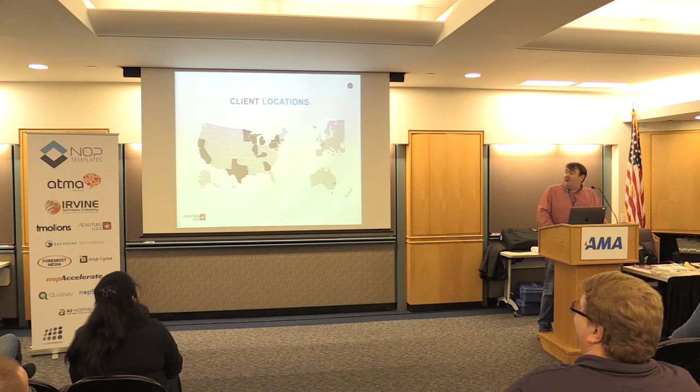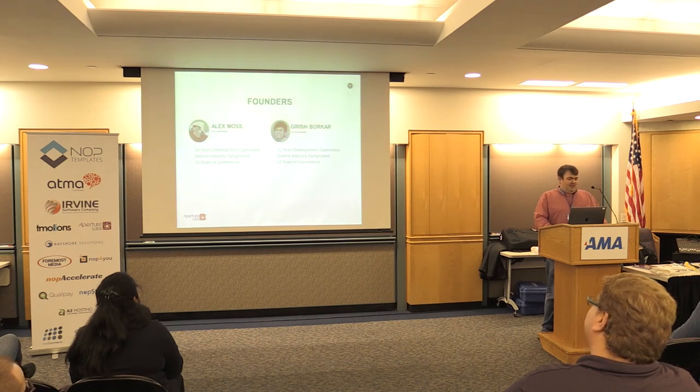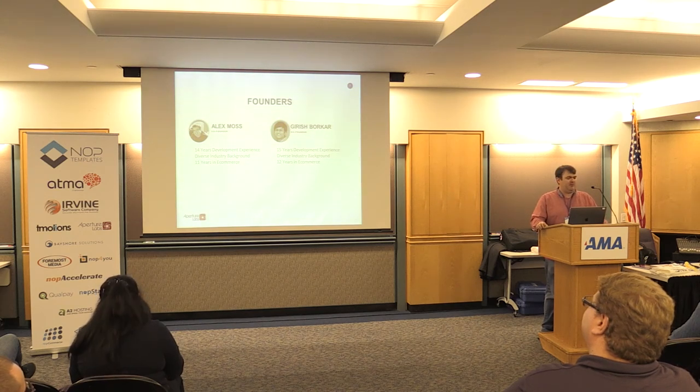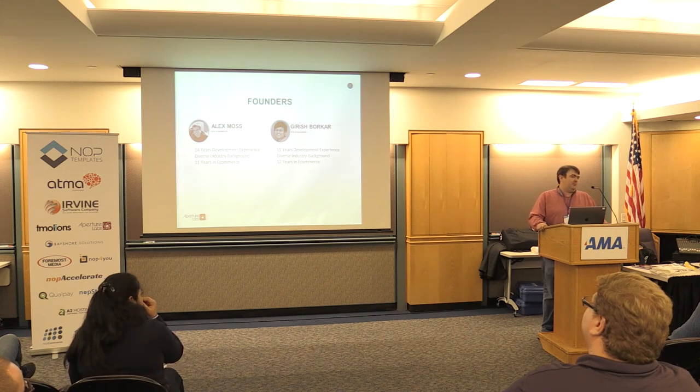We've got clients all over the world. Founders: myself, Alex — my background is all in development, 14 years of development experience and 11 in e-commerce. And then my co-founder Garish, with similar background and experience.